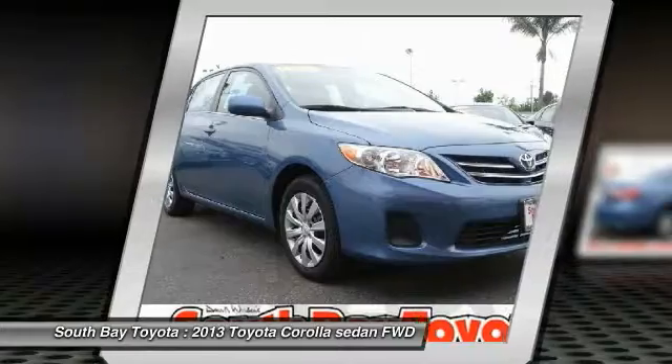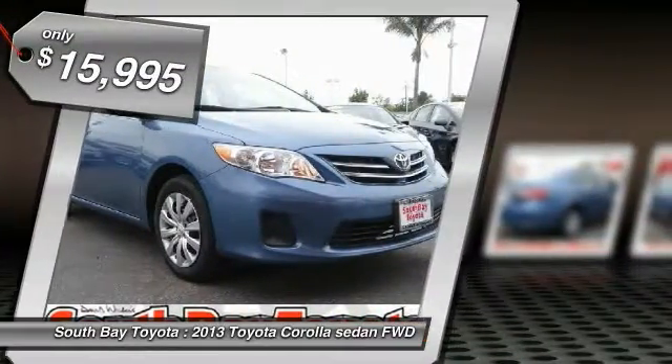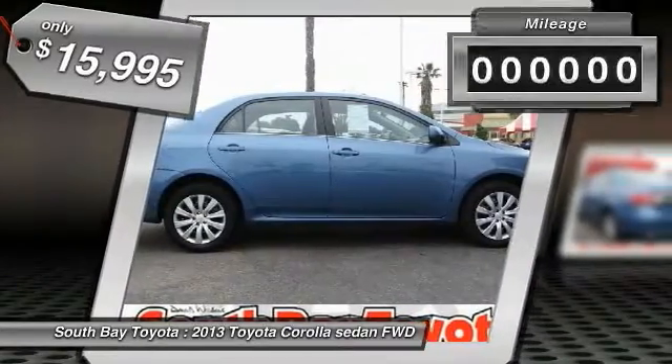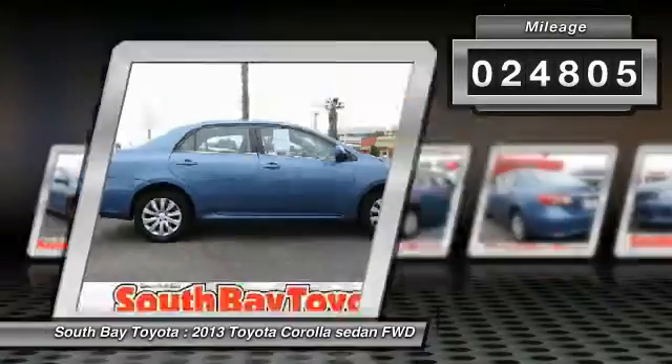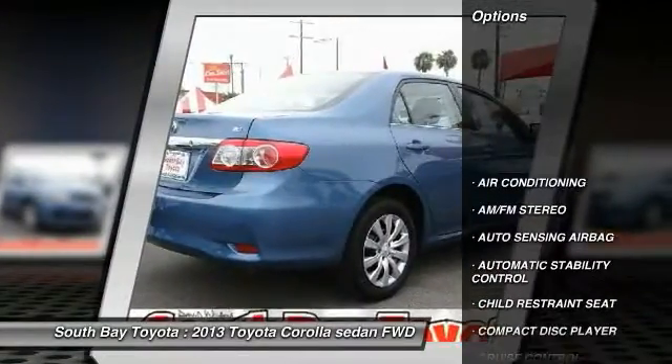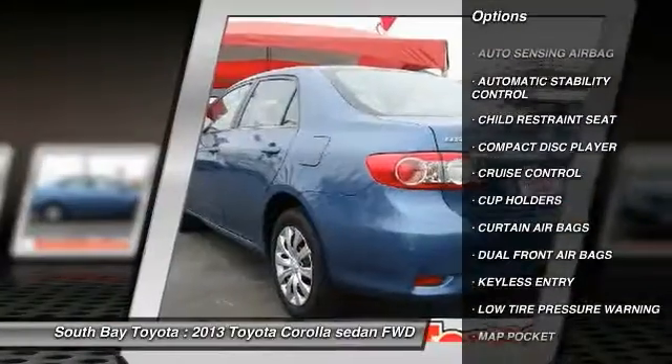This blue 2013 Toyota Corolla is equipped with a 1.8L DOHC SFI 16-valve VVT-i 4-cylinder engine, automatic transmission, and receives an estimated 26 city / 34 highway MPG.